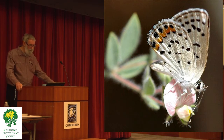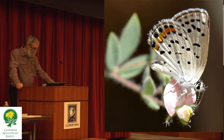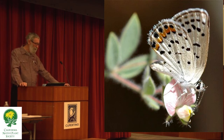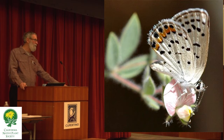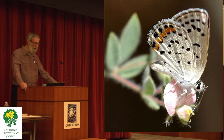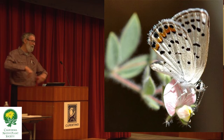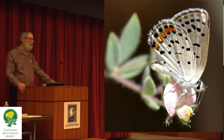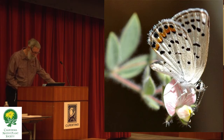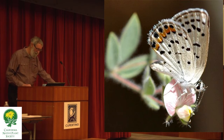This is another shot of an Acmon blue on one of our native annuals called Spanish lotus. Spanish lotus is the most useful plant in the valley grassland for butterflies. It supports the caterpillars of eight different species of butterflies and is a nectar plant for about 12. Only recently has seed become available, so it's just beginning to be available for people to grow. Once you get it started, it maintains itself.